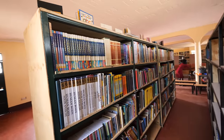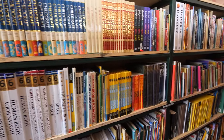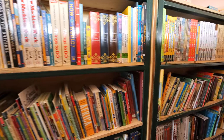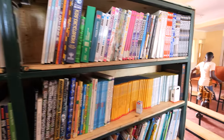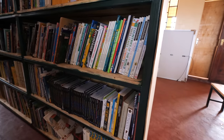There are so many books. We had 34,000 books donated to the library.